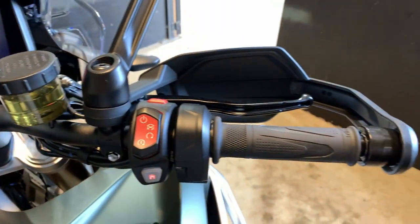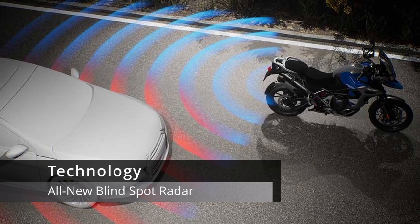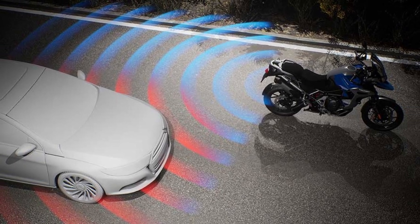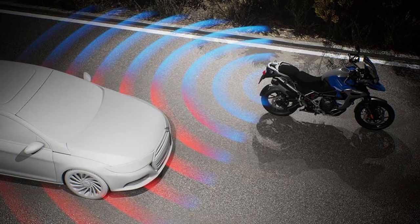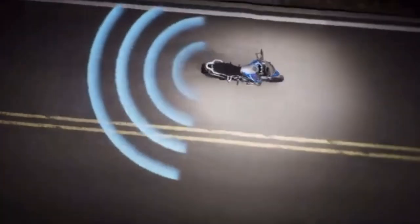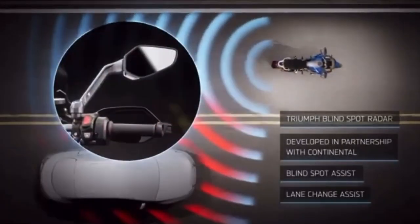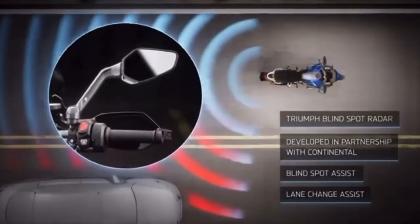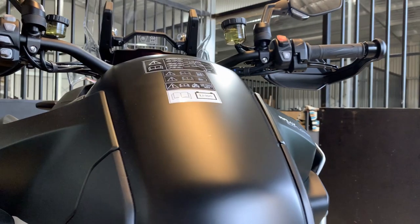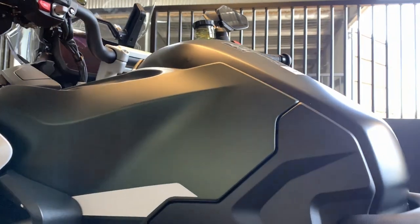First off, the all-new blind spot radar technology — fitted exclusively to the GT and Rally Explorer models. It offers two advantages: blind spot assist, which lets the rider know when another vehicle is in their blind spot, and lane change assist, which gives the rider a warning if a vehicle is approaching as they're changing lanes. This is a luxury most high-end cars now enjoy and is a game changer for motorcyclists keeping safe on the roads.